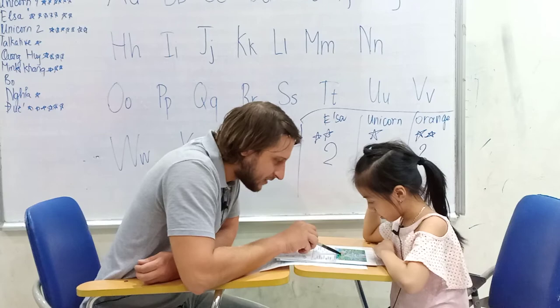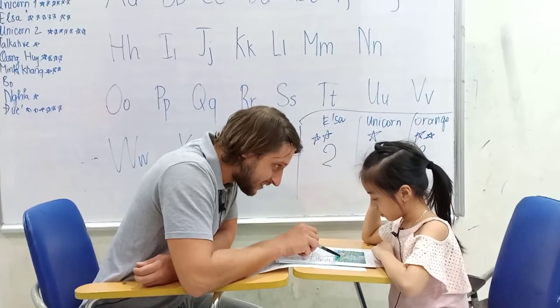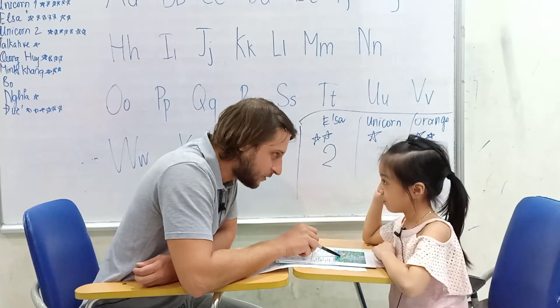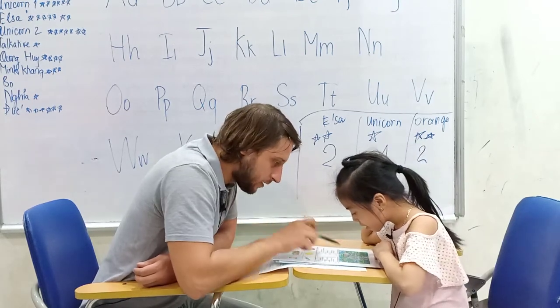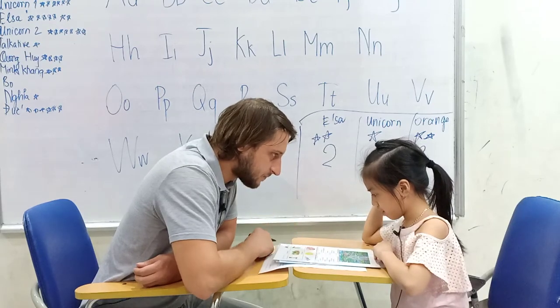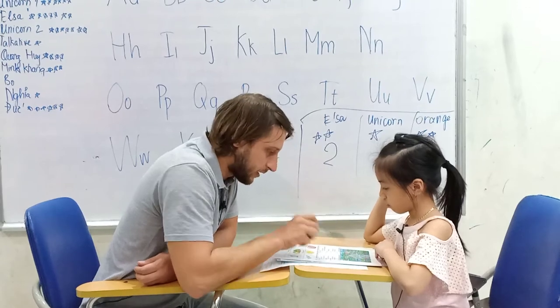Is this a snake? No, no, no. Is it a snake? No. Of course not. What is this? It's a wolf. Wolf. Exactly, good.